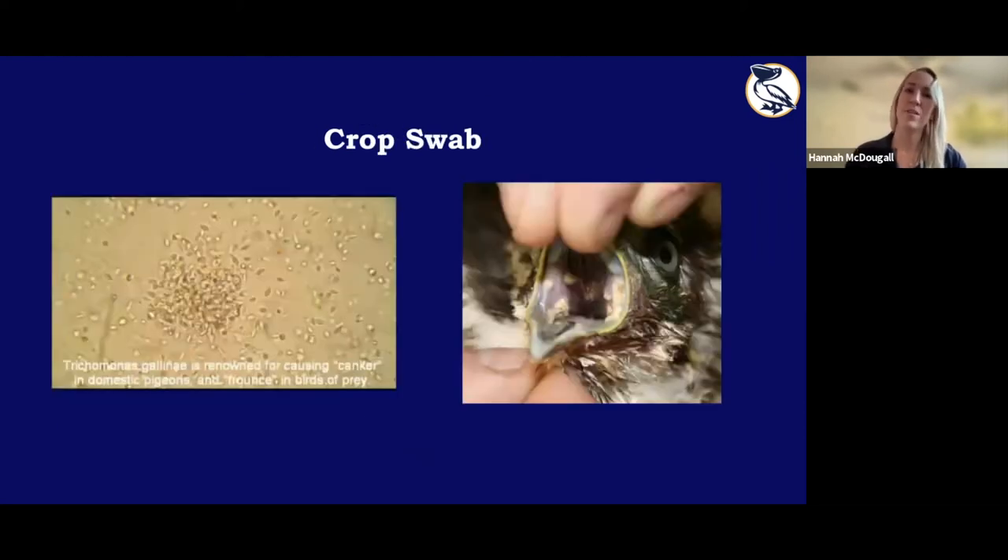We also do crop swabs on raptors that eat doves, as well as doves themselves. Doves are very susceptible to Trichomonas gallinae — as you can see under the microscope, they're vibrating little microbes. They cause an overgrowth, like a canker sore in the mouth, and eventually it becomes so overgrown it blocks the trachea and esophagus, making the bird unable to breathe or eat. We swab the crop to check for this, and if positive, give them Spartrix for about a week. Then we do a follow-up crop swab to make sure it's clear.